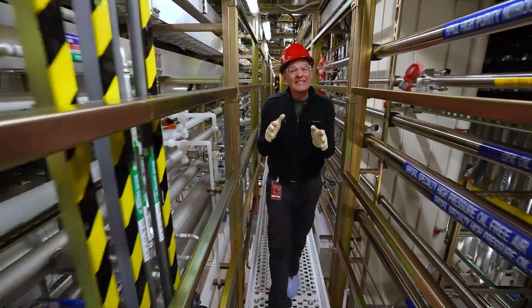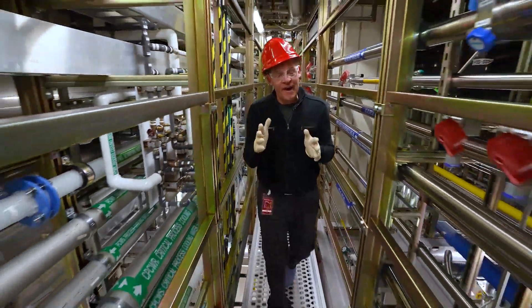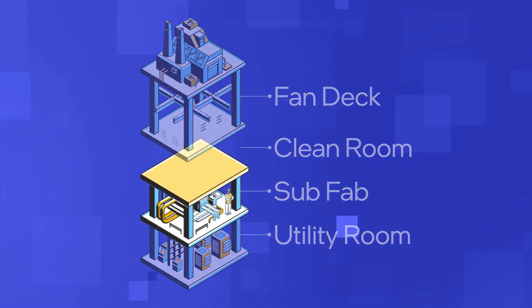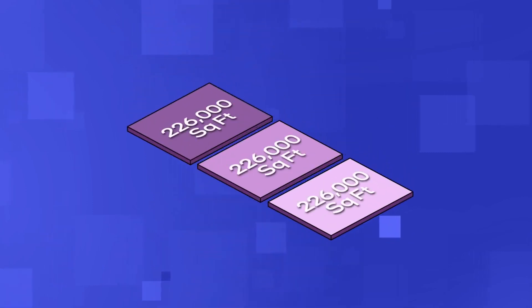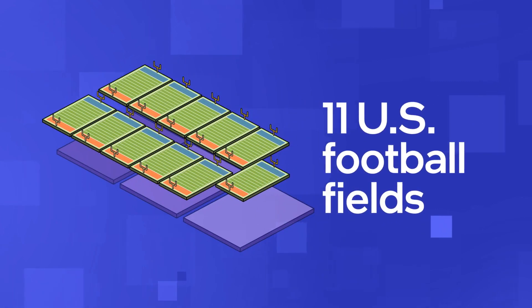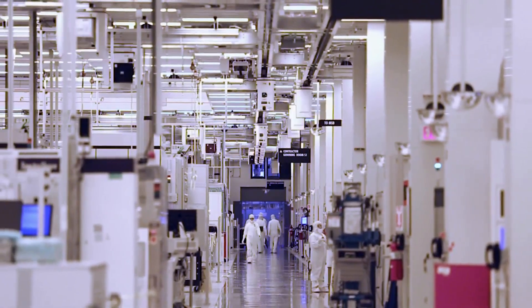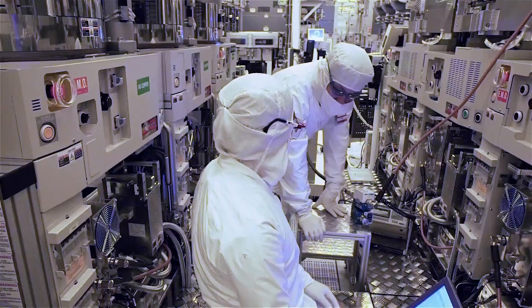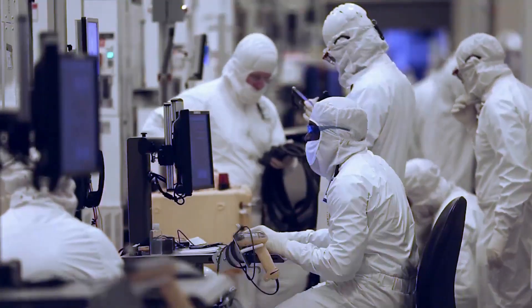We're walking through Oregon's D1X factory sub fab. Most Intel fabs are made up of four levels. Here in D1X, the sub fab sits below three factory modules, each about 226,000 square feet — equivalent to nearly 11 US football fields. Every fab at Intel has a sub fab, but Oregon's sub fabs are especially complex due to the combination of high-volume manufacturing and R&D performed here simultaneously.